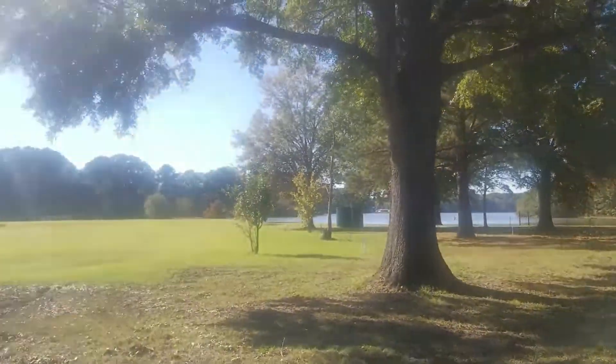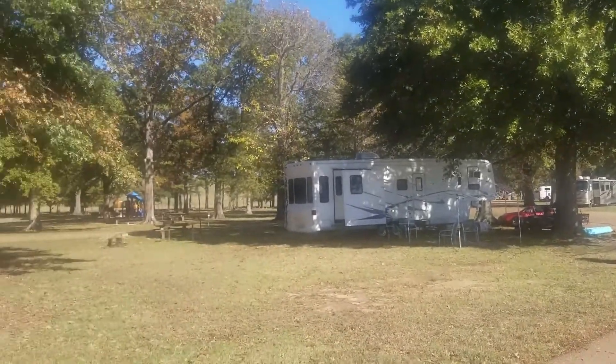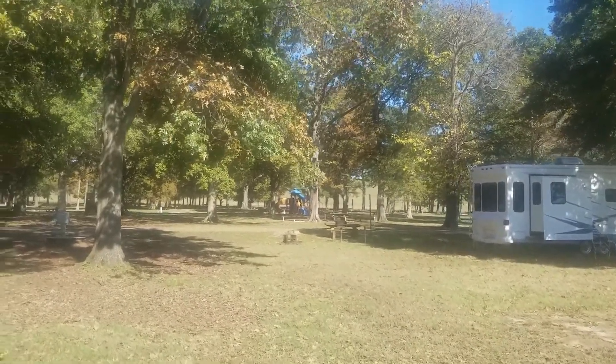This is the lower lake — it's the small lake. We're actually at the foot of a dam. Through these trees you can see that hill goes up, that mound. That is the dam for Sardis Lake.